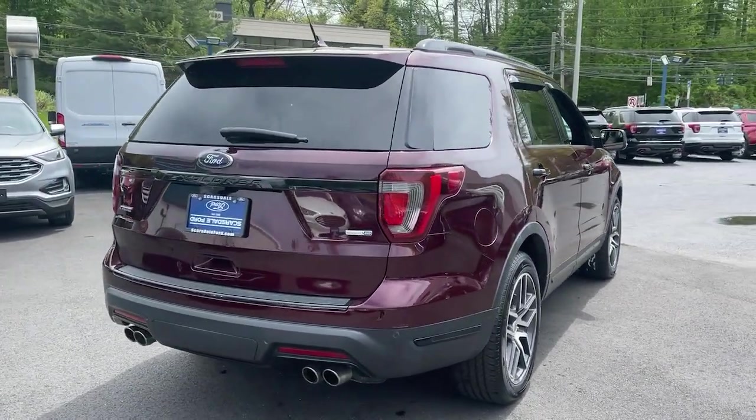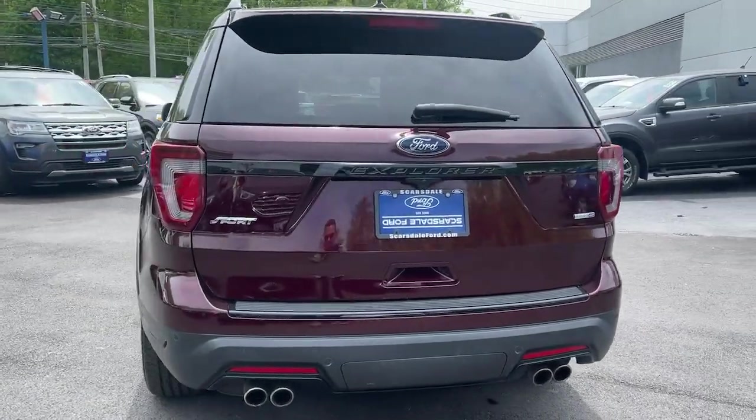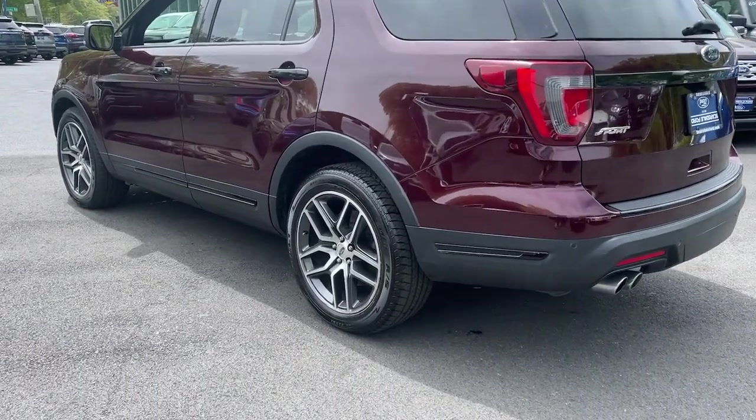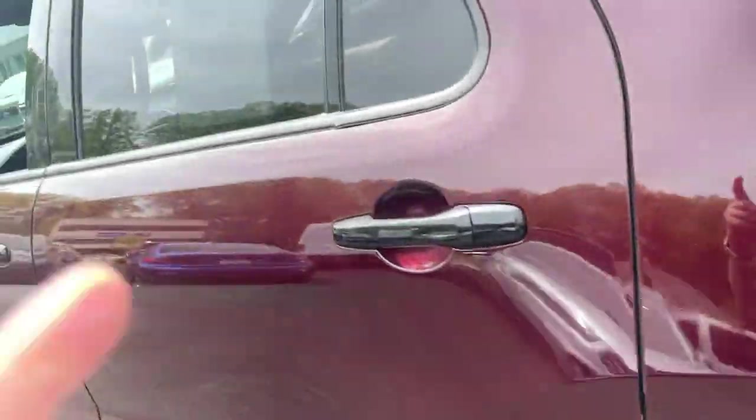The following are some of this vehicle's highlighted options: keyless entry, hands-free liftgate, navigation system, V6 cylinder engine, power liftgate, remote engine start, power passenger seat, keyless start, four-wheel drive, and satellite radio.